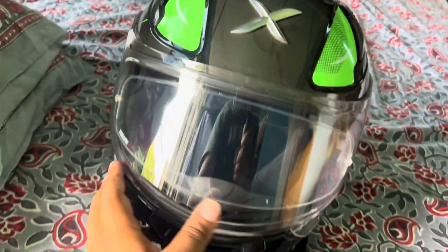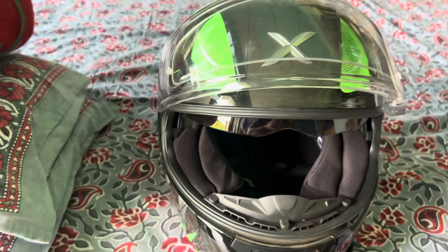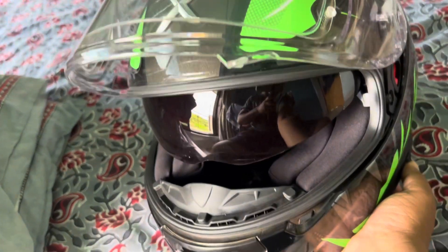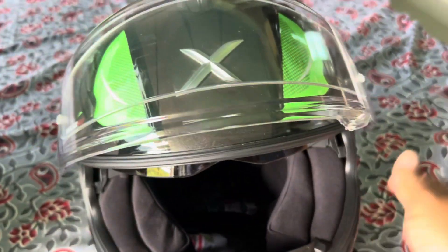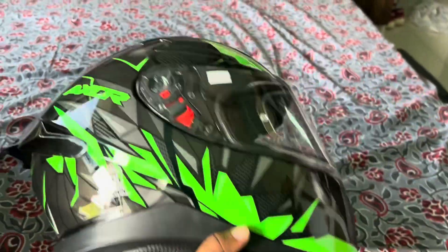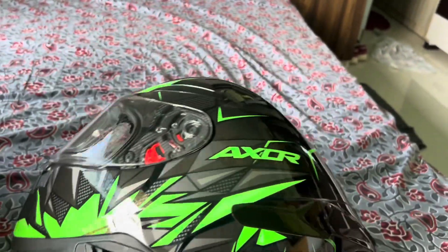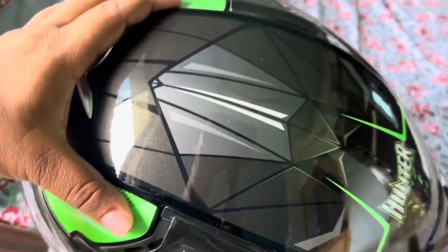This visor is open here. The visor is very good and it is very big, so you can see how large it is. There are two air visors here as well.